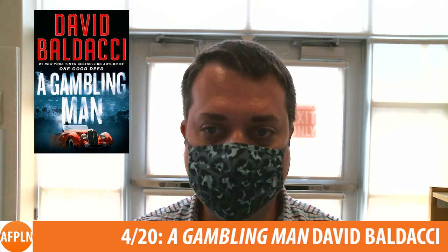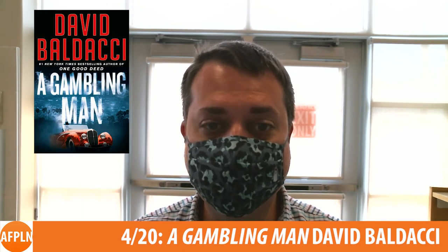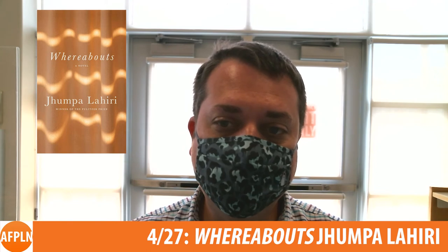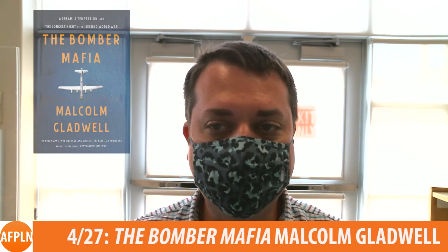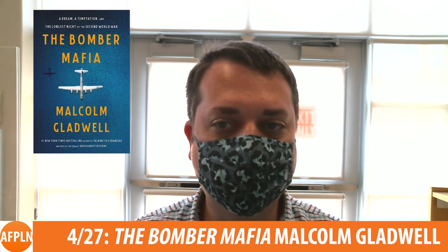David Baldacci is back with his second Archer novel, A Gambling Man, in which the World War II veteran finds himself wrapped up in a scandalous blackmail case. Pulitzer Prize-winning author Jhumpa Lahiri follows a woman questioning her place in the world in Whereabouts, one of the year's most anticipated new novels. Malcolm Gladwell turns his attention to history in The Bomber Mafia, a look at the aviation technology of World War II.